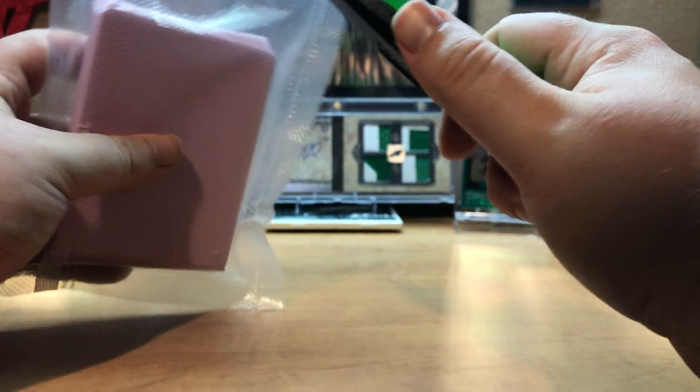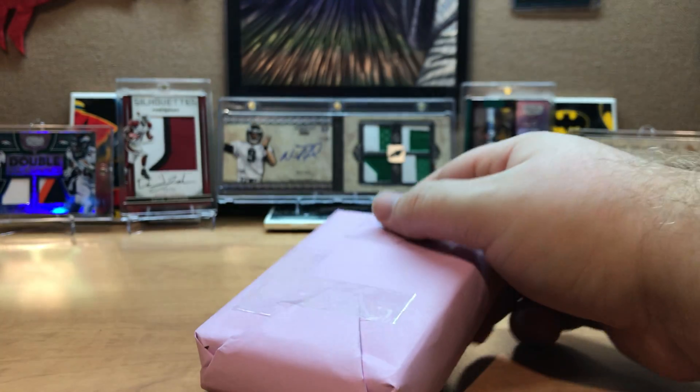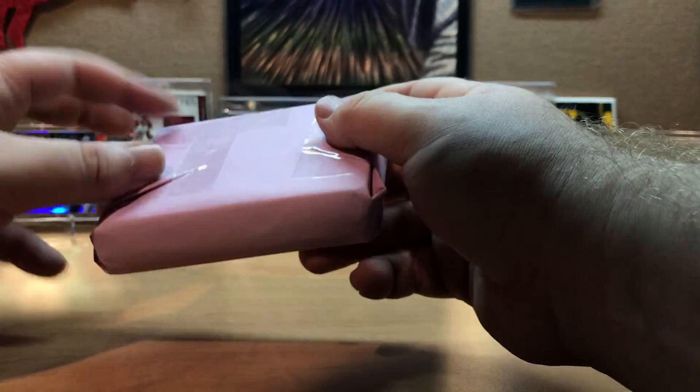Let's hop right into the mystery pack next. Hopefully we get some good stuff. For $14, this mega hot pack has four autos, one relic, two rookies, and five bonus cards per pack guaranteed. I'll save the box for last since I'm curious about what's going to be in there.